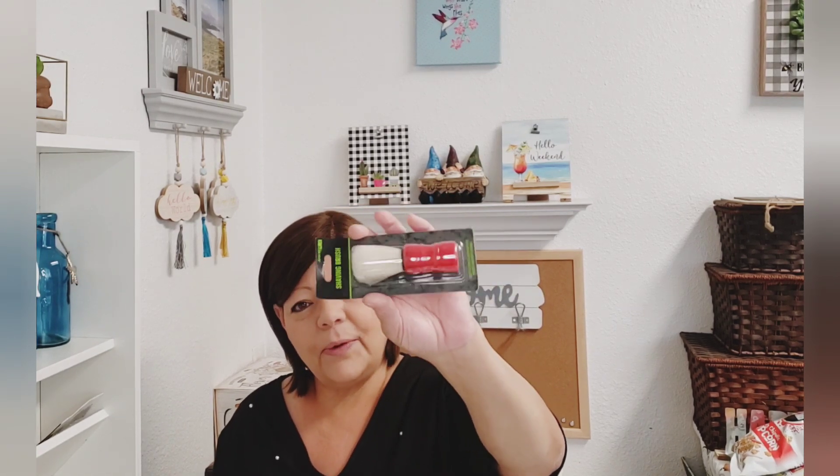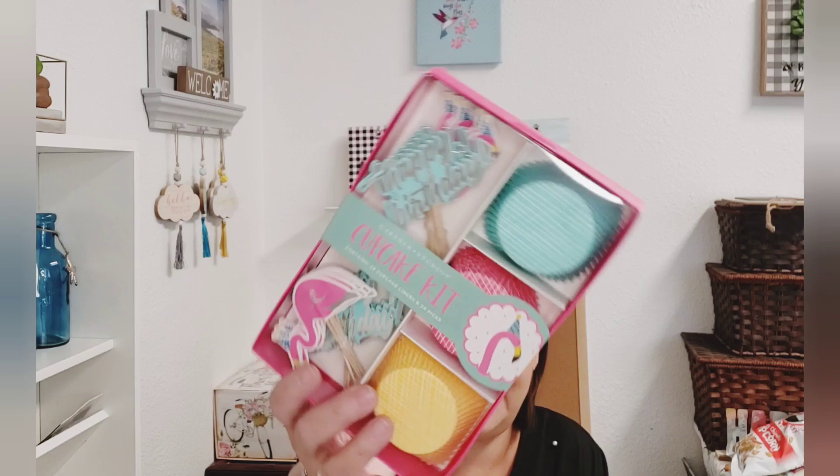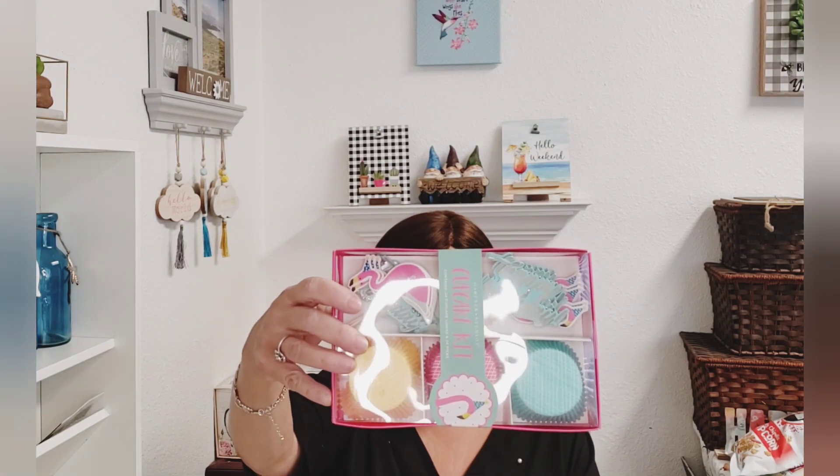For Father's Day, they have this shaving brush, but I got it to craft with — my husband doesn't do all this, but I thought that would be a really neat brush or paint applicator. And then this was just a fluke find — it's a cupcake kit with 24 cupcake liners and 24 picks. They've got flamingos and 'Happy Birthday' — super cute. This is by Gartner, not Greenbrier.